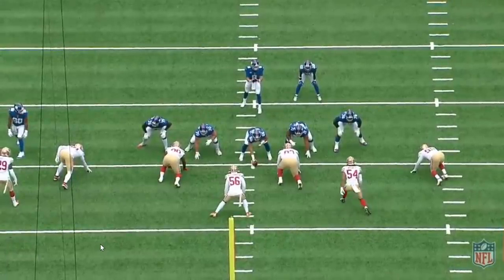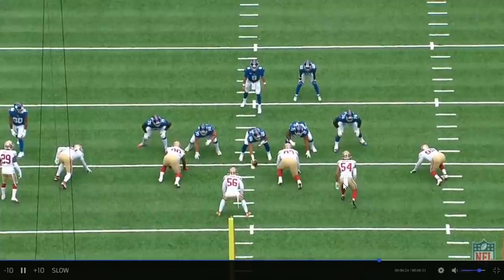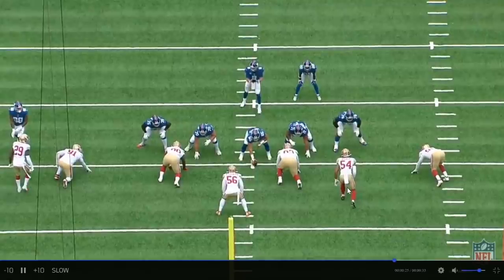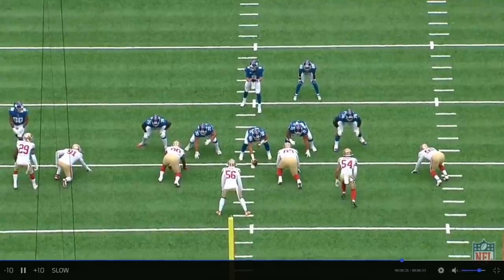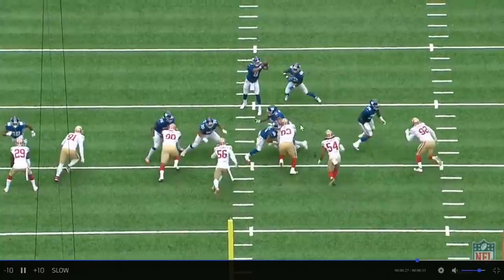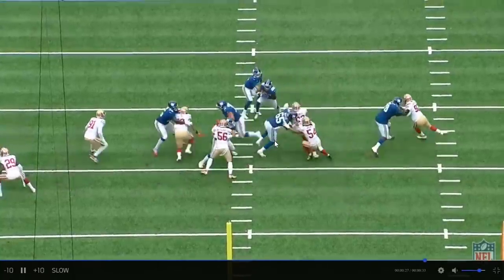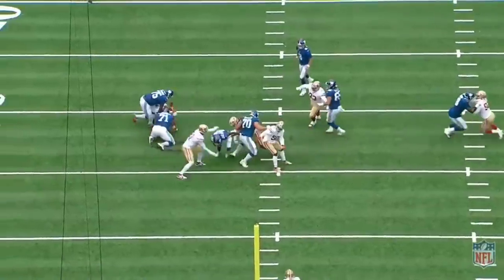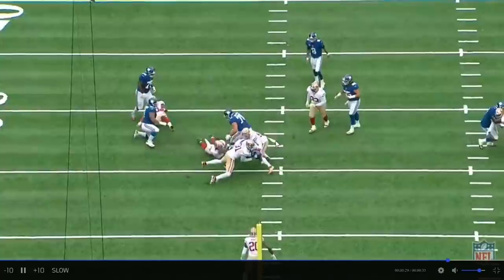8:14 second quarter, first and ten. One of the things I love so much about Fred Warner is how smart he is. It's first and ten. He knows exactly what's coming — it's a run. Does he look like he's expecting a pass? He looks like he might be blitzing, but he's not. He just expects the run. He sees the offensive lineman pull, he goes for it, then he adjusts and bounces two gaps to the left and makes the tackle. Just a smart player.